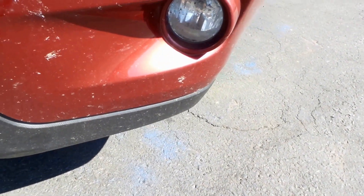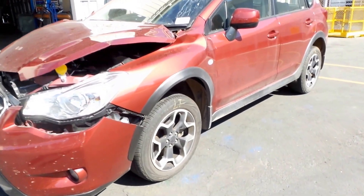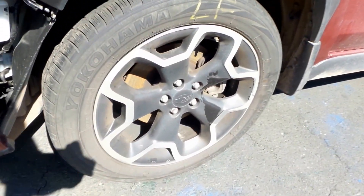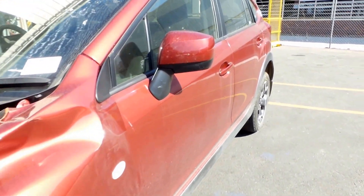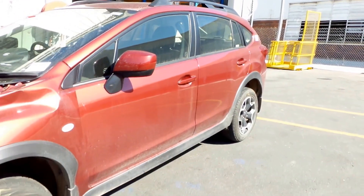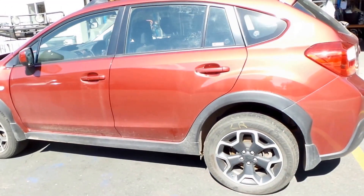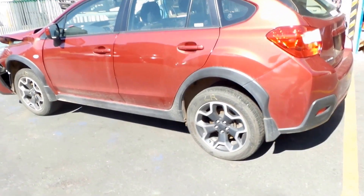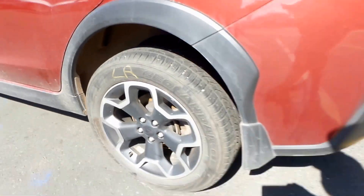Good left-hand fog light. This vehicle is fitted with factory 17-inch alloy wheels. Good left-hand electric door mirror, and both left-hand doors appear to be in good condition. These wheels have been known to fit other Subarus.